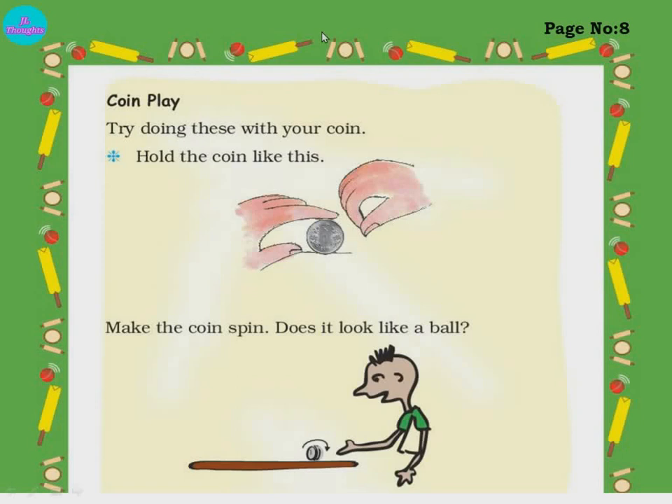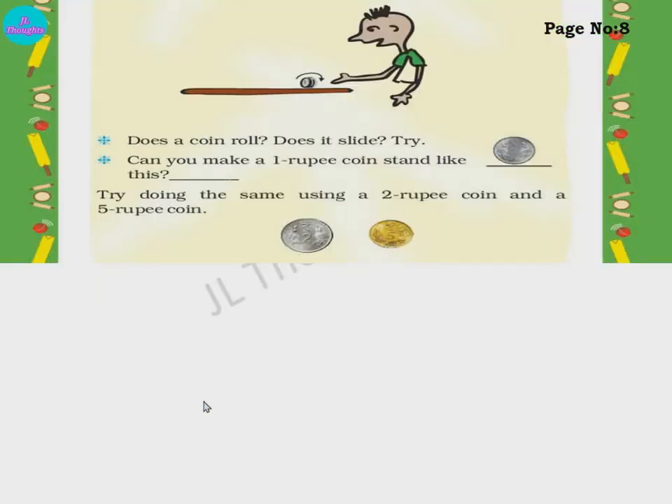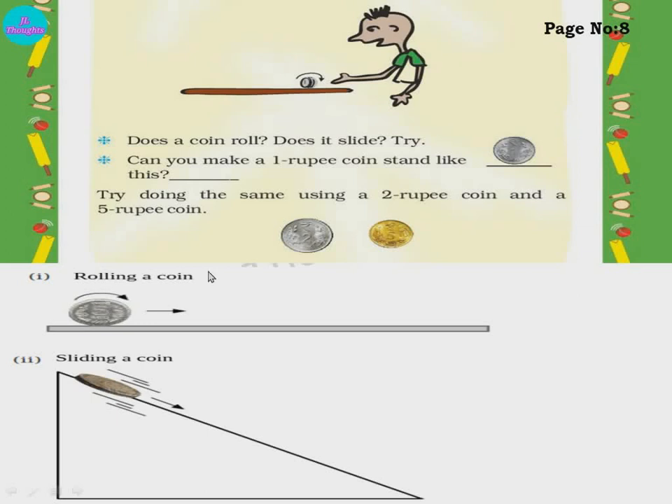Coin play — try doing this with your coin. Hold the coin and make it spin. Does it look like a ball? If you spin it, it will roll like a ball — yes, it spins like a ball. Does a coin roll or slide? If you place a coin standing upright on a slope, it will roll. If you keep it lying flat, it will slide. Just as I told you — if the surface is flat, it will slide; if the surface is round, it will roll.